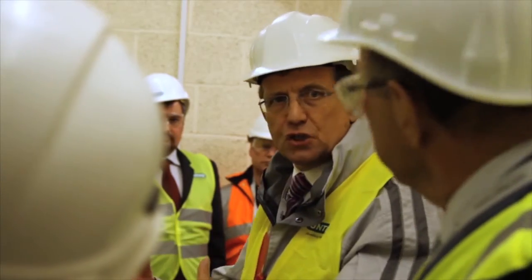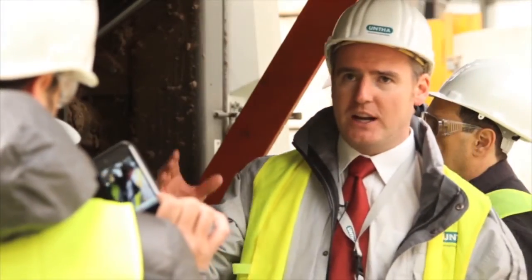Working with UNTHER on the shredding side of the SRF facility has been great. They've been really helpful with maintenance technicians and training for the shredders and how to do the maintenance work. The quality and experience of the staff that have come across have been very good and very professional — it's a good working relationship between the two parties.